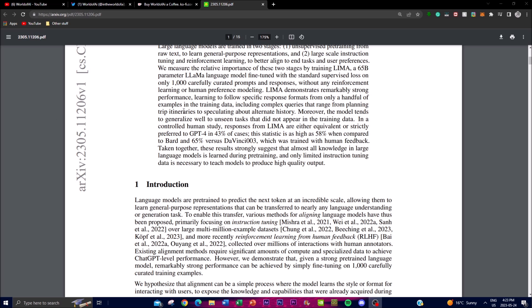The training prompts cover a wide range of different tasks, including planning trip itineraries and speculating about alternative history. These examples demonstrate that the model is quite versatile in terms of its responses and generation. It exhibits good generalization and performs well on unseen tasks not present in the training data.